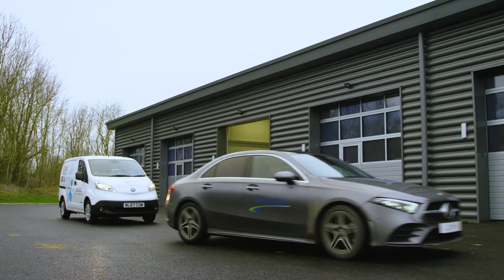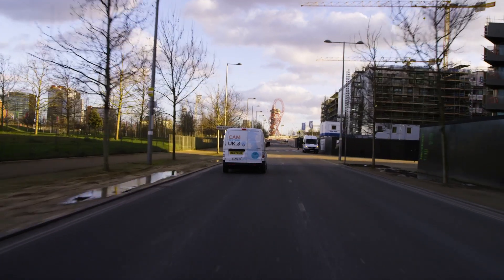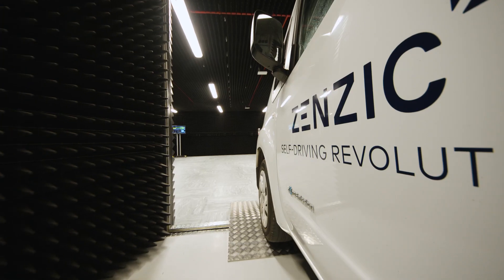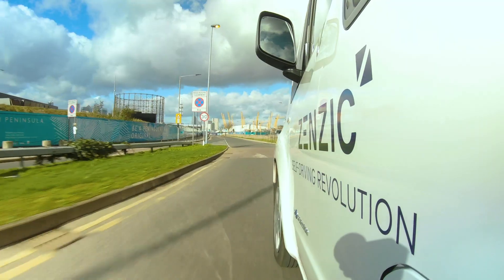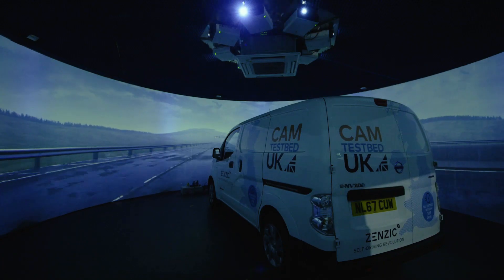ZENZIC is an organisation whose role is to bring together world-class testing capabilities in the UK. We act as a hub for the connected and automated mobility ecosystem. We recognise that many different organisations have just a single part of the jigsaw, so we bring all of those pieces together to get a comprehensive set of capabilities which goes far beyond what any one organisation can deliver on their own.